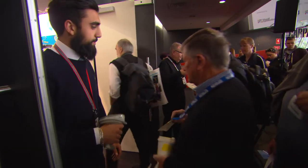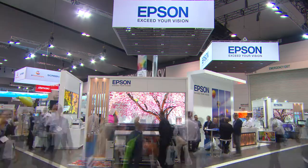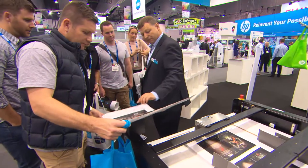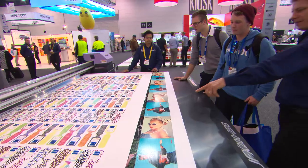We have in excess of 150 vendors here at the show, all of which have done a fantastic job to make the show look great and to make it attractive to visitors. We have in excess of 4,000 visitors so far and we're aiming over the next two days, being the busiest days of the show, to really get a good attendance number.